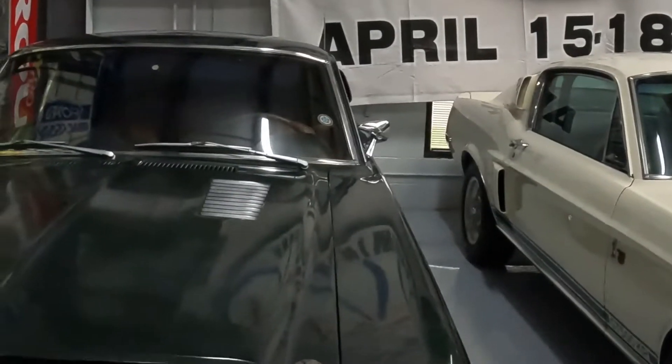We're in the Mustang Owners Museum. It's hard to keep my emotions. It's awesome — just awesome to see all these old cars and their stories.